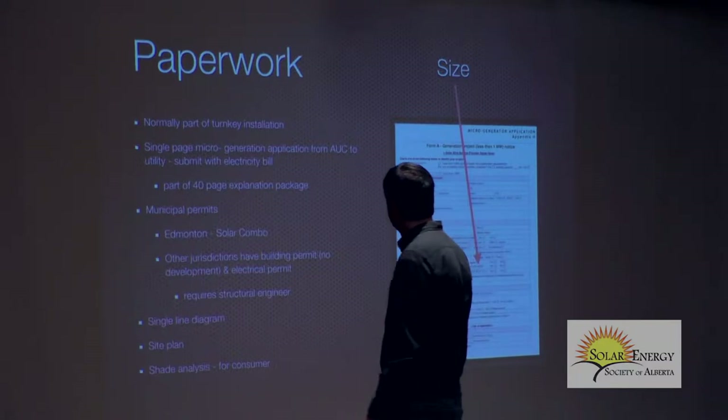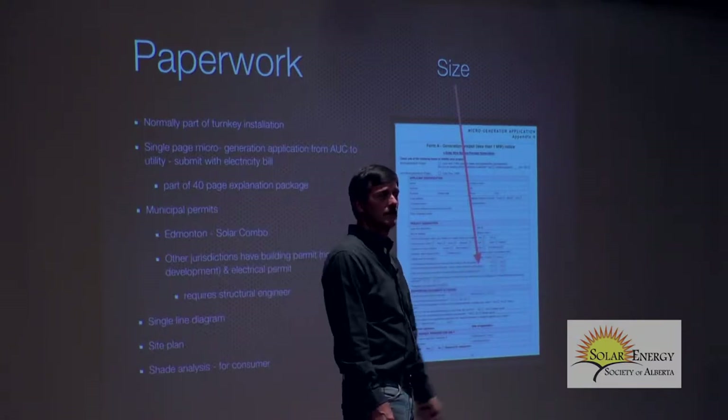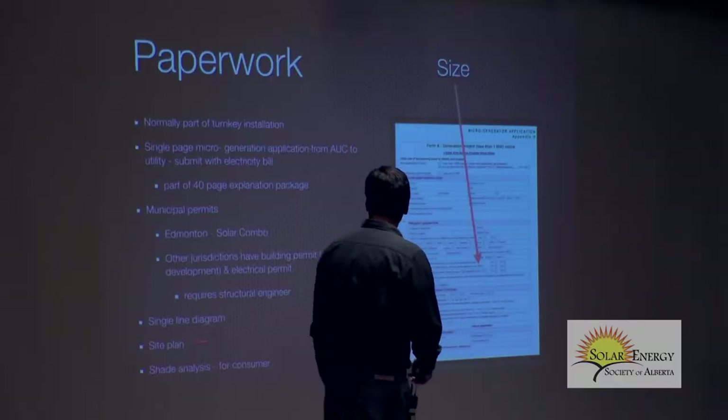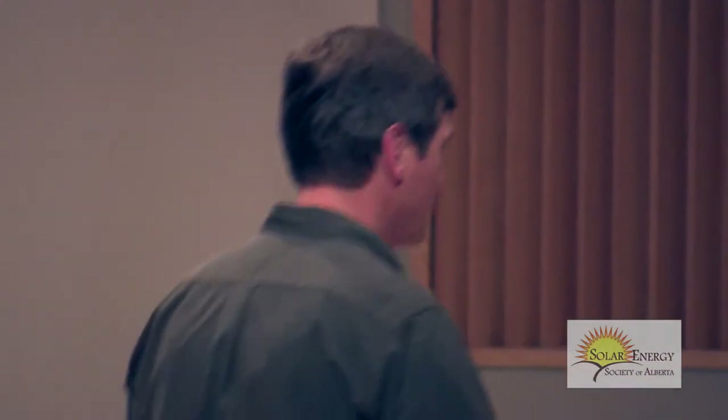These are some of the soft costs — it also requires a structural engineer to stamp and sign it, which is about a thousand dollars. A single-line diagram, which is like a schematic site plan, is also required. I recommend a shade analysis: the contractor comes out and uses a special tool to measure shade on your site, comparing it against an ideal situation with no shade to tell you how much of a loss your site will have. Shade can reduce your output significantly.